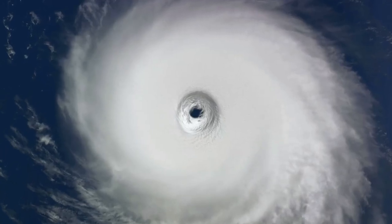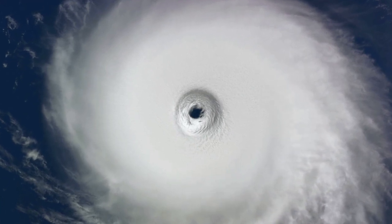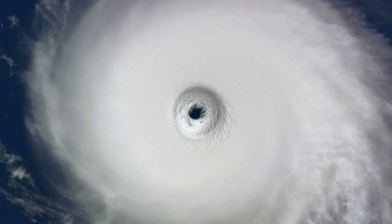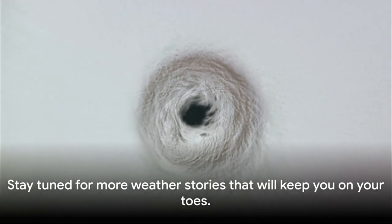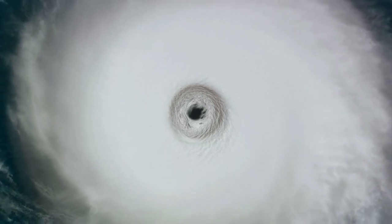So, there you have it. The formation of a hurricane, from a cluster of thunderstorms to a swirling behemoth, and the profound effects they have on our weather patterns. It's fascinating, isn't it? The world of weather never ceases to amaze. That's all from RVA Weather Network for now. Stay tuned for more weather stories that will keep you on your toes.